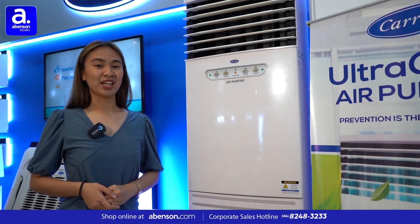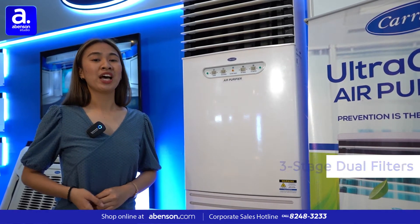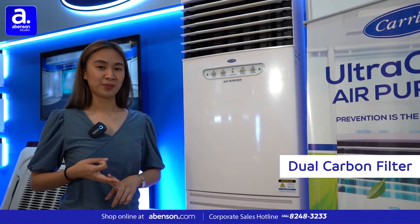High effectivity with three-stage dual filters that kill viruses. We have a dual pre-filter, dual HEPA filter, and dual carbon filter.